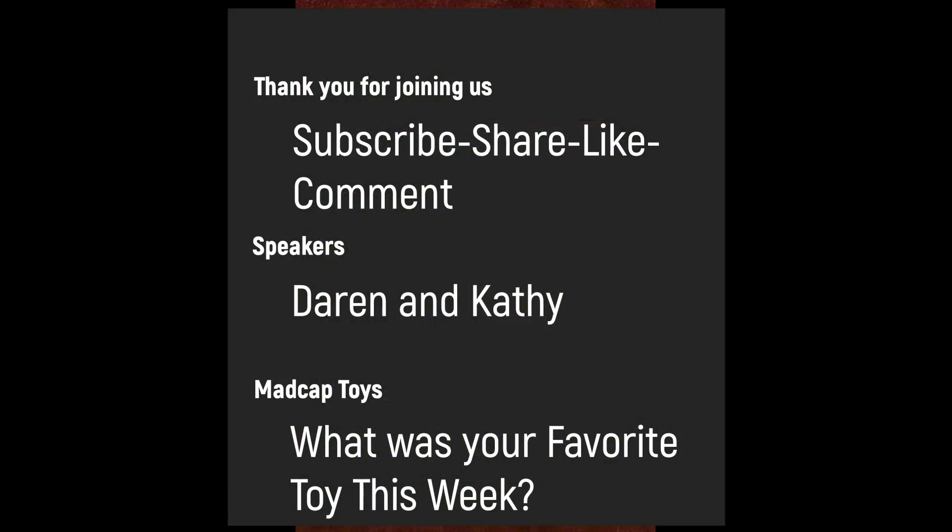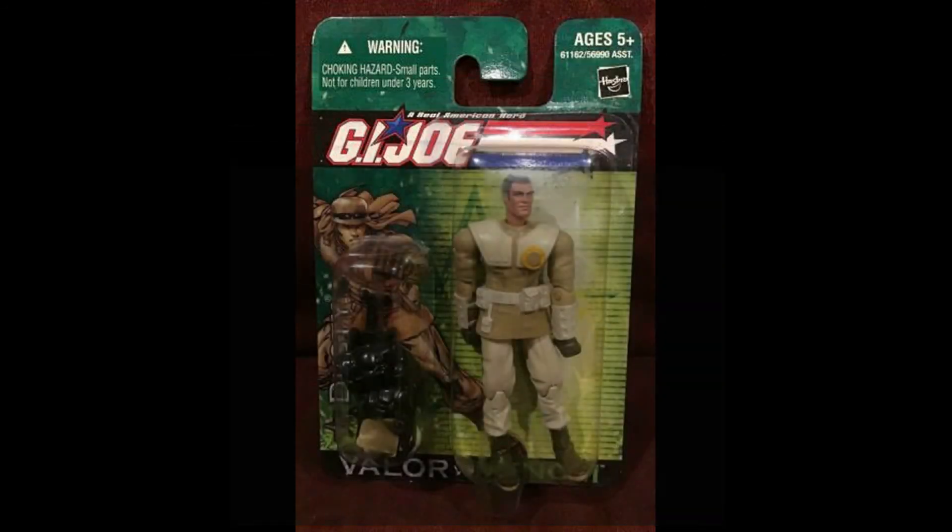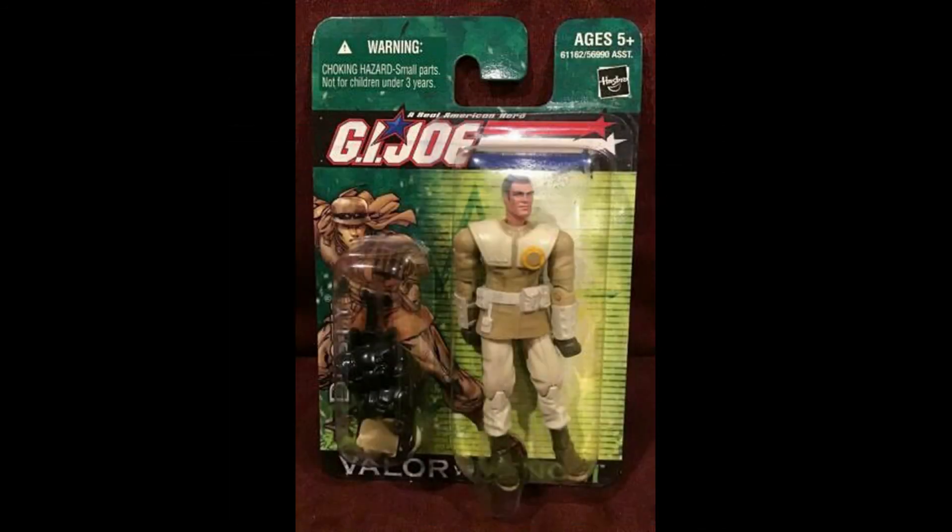It sold for $49.16 a piece. Thank you for joining us — subscribe if you haven't already, go ahead and share, like, and comment. This is Darren and Kathy. Tell us, what was your favorite toy this week? What did you see that we talked about? Please put it in the comments below. Now we're going to go back to doing some listing on the sites and continue to bring more good toys to you. Until next time — bye-bye.